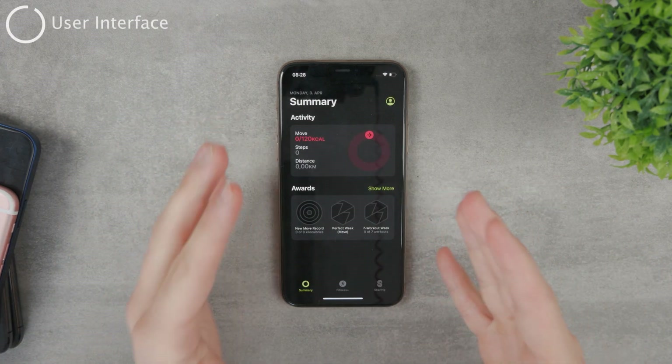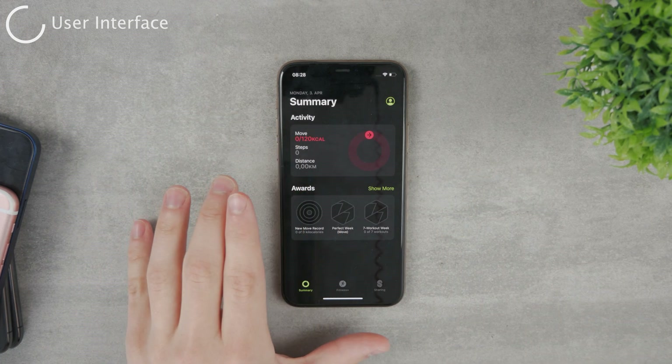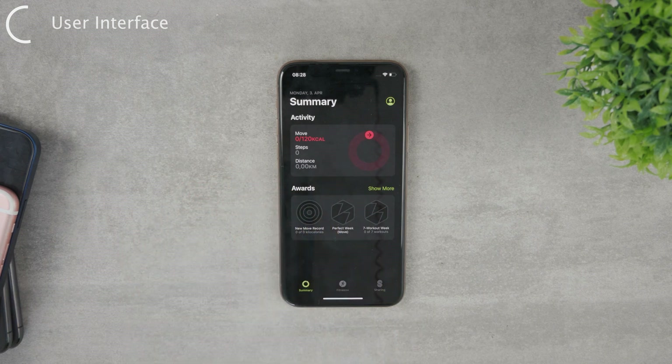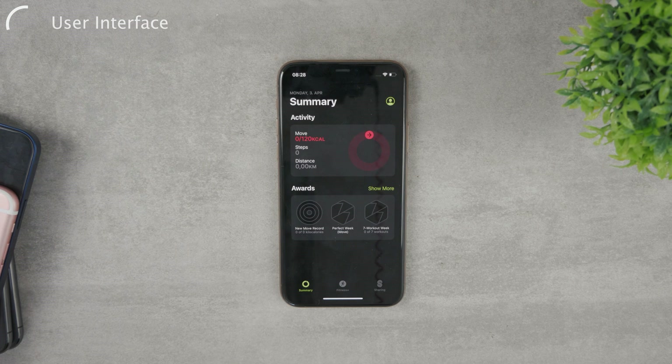So what can you do on the Fitness app on iPhone only? The user interface is very similar — you still have some activity setups, awards, and challenges, but it's very limited. The number one thing to notice is that there is only the red circle, meaning that you can only track calories with it.